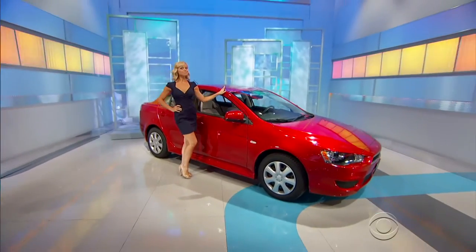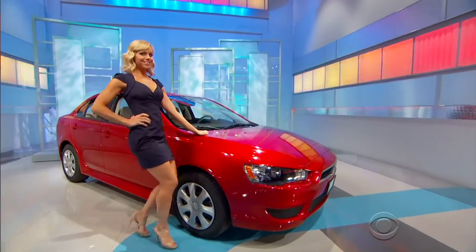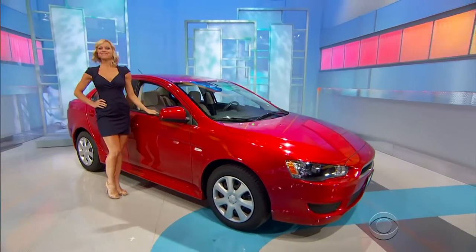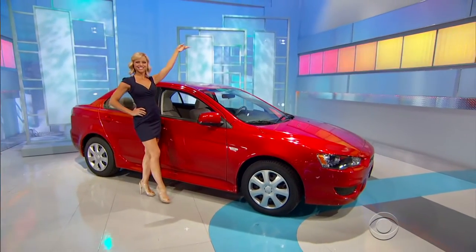Zoom off in this Mitsubishi Lancer ES featuring a five-speed manual transmission, remote keyless entry, and Bluetooth hands-free calling. This deal's worth $18,005.